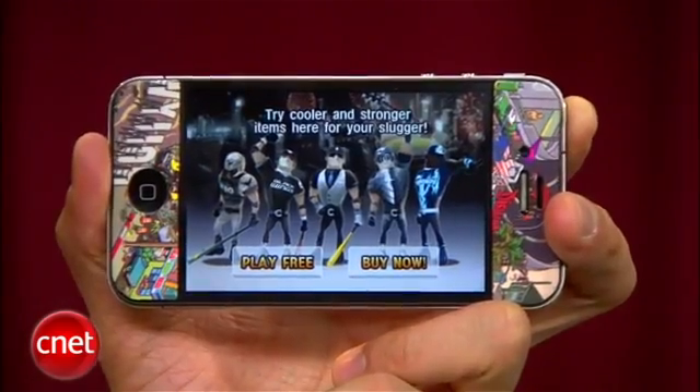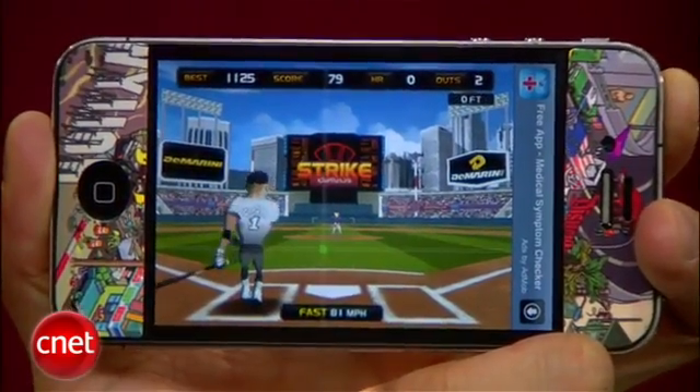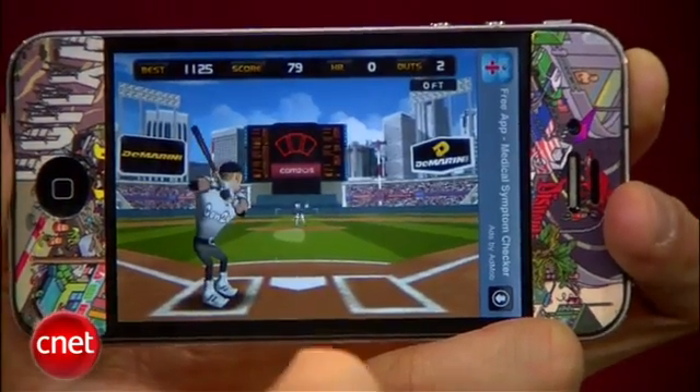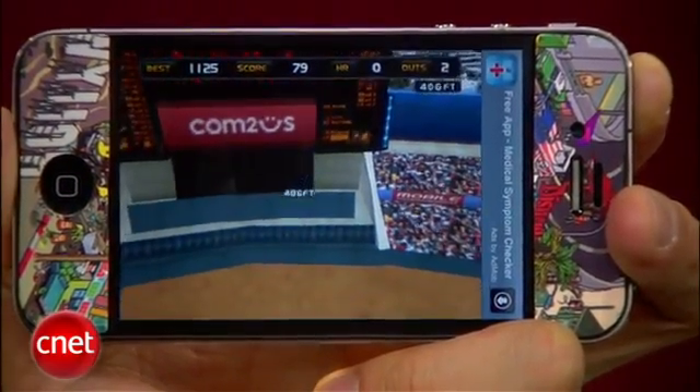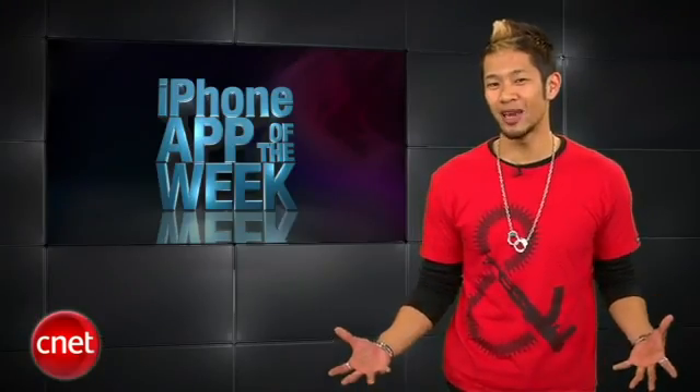There's a free version or a paid version for $4.99, but it's one of the top-rated baseball games. Tilt the screen to aim and tap to swing. The awesome online mode has you compete against other players, and we're pretty good at this game here in the office.